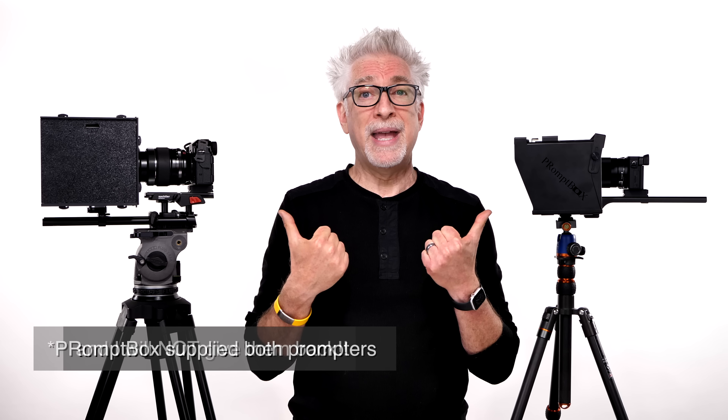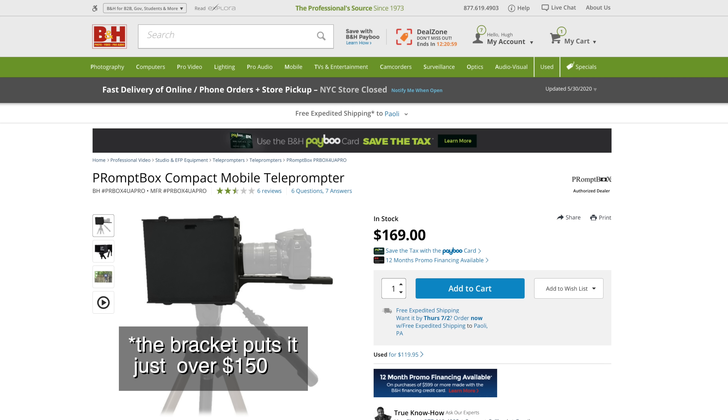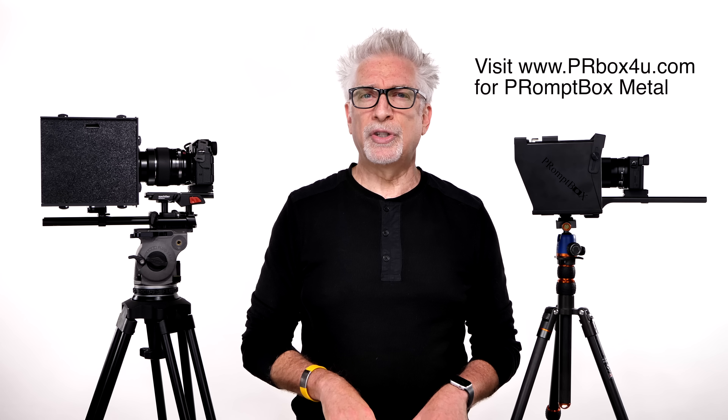Hey everybody, I'm Hugh Brownstone for Three Blind Men and an Elephant, and today I want to update my three-and-a-half-year-old video on the best teleprompter under $150 by sharing what I think is the best teleprompter under $150 now in June 2020. In fact, I think the two best teleprompters on the market under $250, maybe more. Meet what I'll call Promptbox 2.0 ABS and Promptbox 2.0 Metal, now designed for larger tablets than the original.